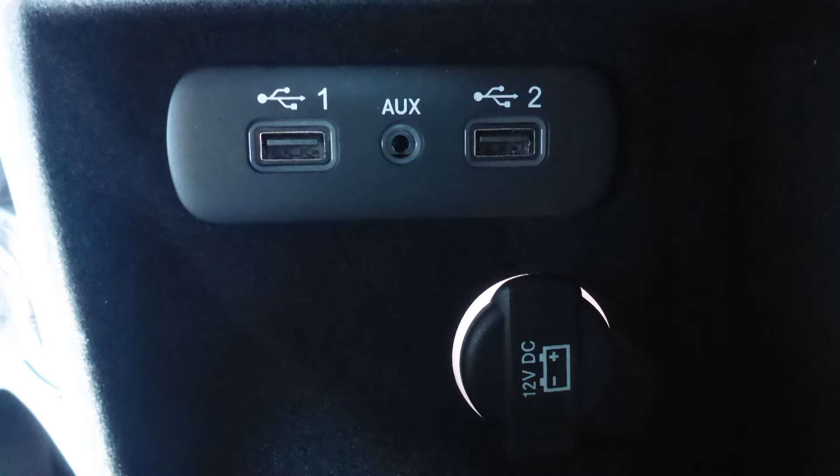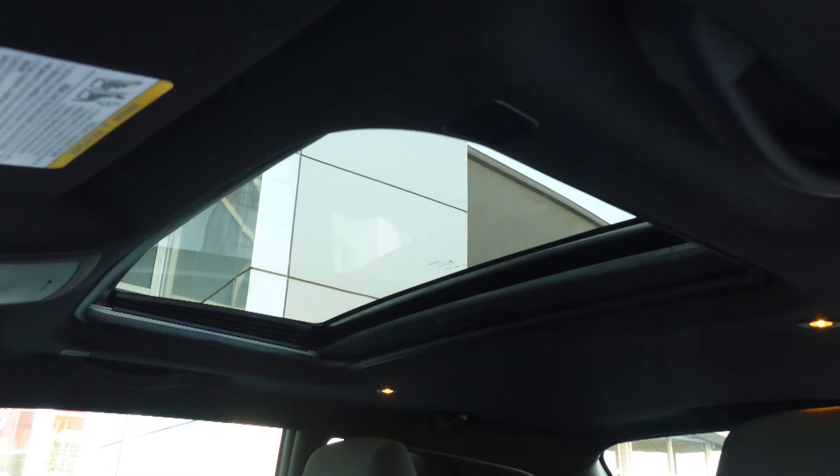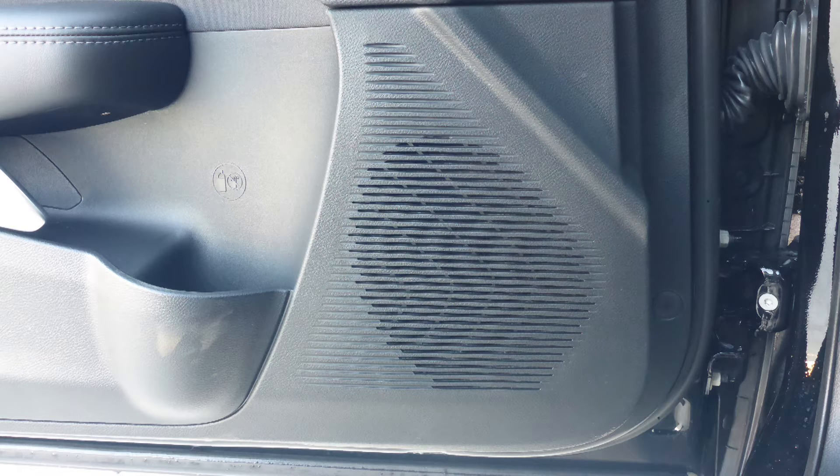An MP3 input jack, a USB port, a 12-volt power outlet, a powered sunroof, and six speakers.